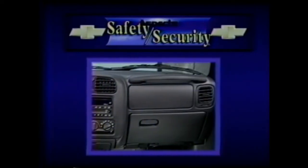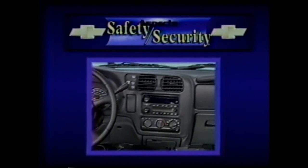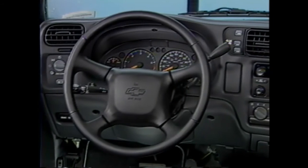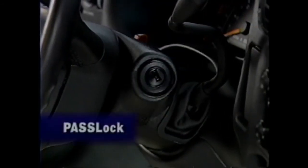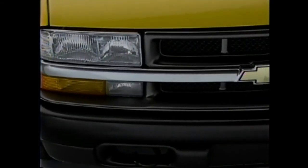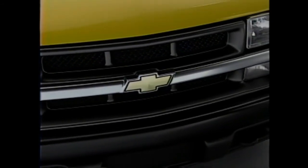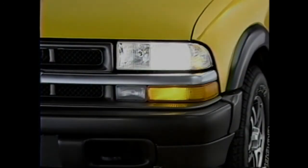For added security protection, Chevrolet S10 includes PassLock as standard. With PassLock, if the ID code embedded in the ignition key doesn't match the vehicle's ignition transponder, the engine will not start. If the codes match, the engine immobilizer is deactivated and permits starting of the engine. No comparable system is available on Toyota Tacoma. Automatic exterior lamp control on Chevrolet S10 automatically turns on and off the head and tail lamps when appropriate — Toyota Tacoma has no equivalent system.